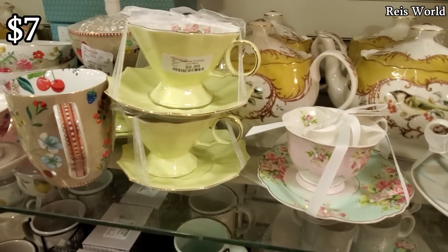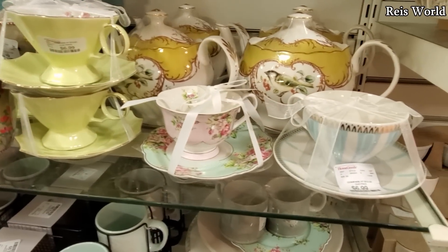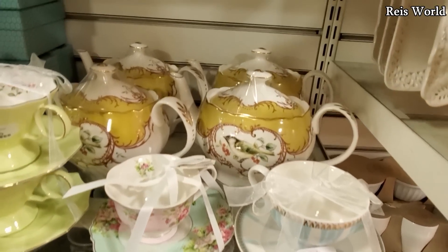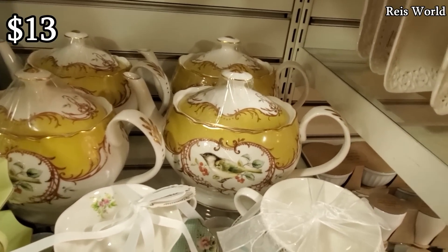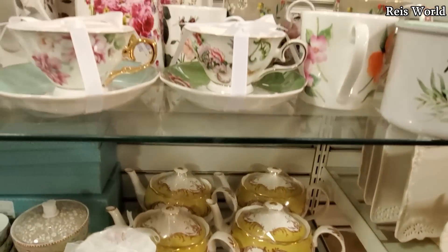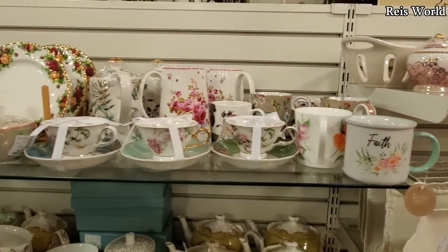The lime green is $7. It will have pink flowers on the inside of that one. Some are going to be $7 too down here. And we've seen a blue one like that — really cool looking, only $13.